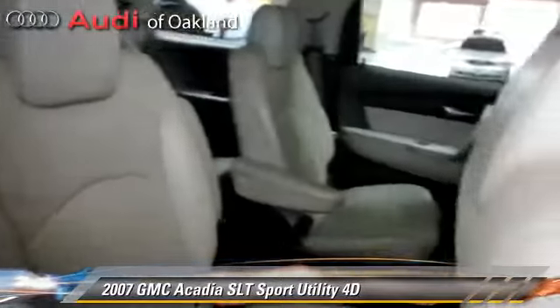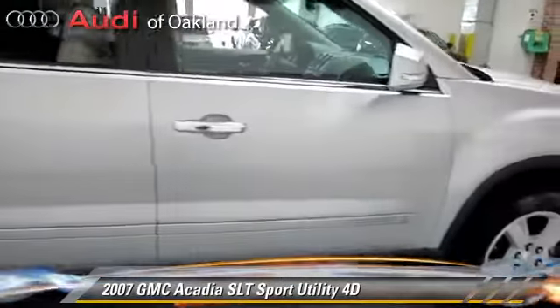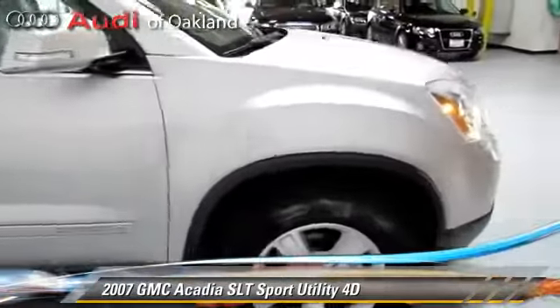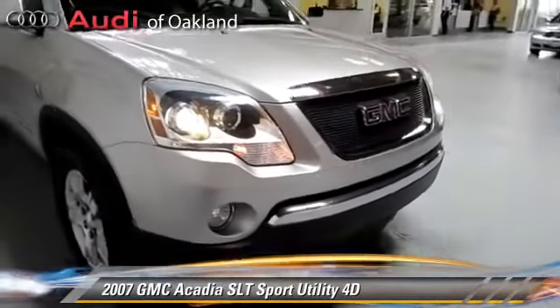Comfort and convenience features include a multi-disc CD player, premium sound, and DVD entertainment system. Give us a call to schedule your test drive today.